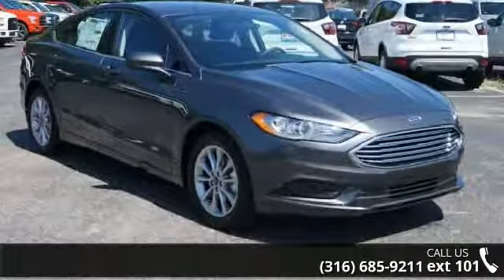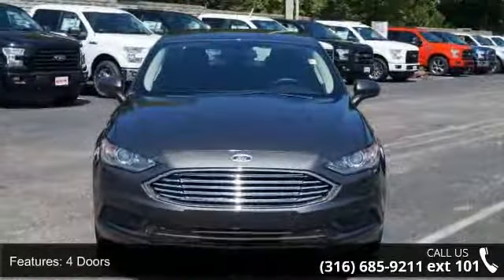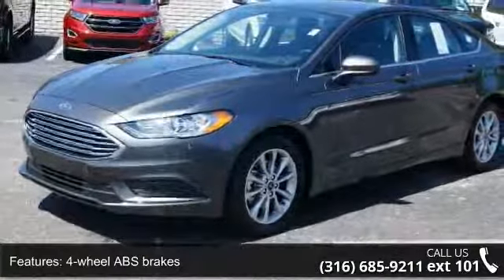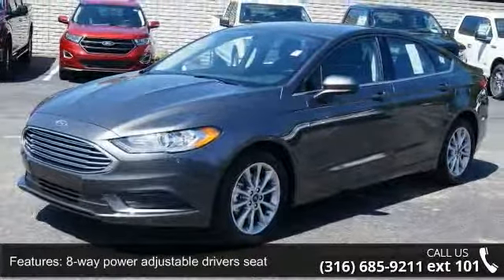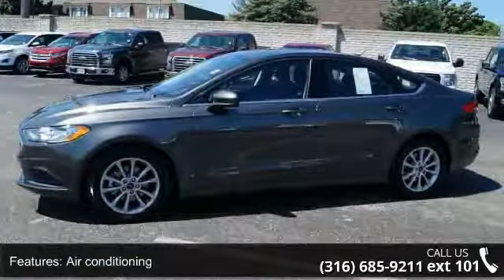Some of the top features included with this vehicle are four doors, four-wheel ABS brakes, eight-way power adjustable driver's seat, air conditioning, audio controls on steering wheel, automatic transmission, Bluetooth, clock, in-radio display, compass, and daytime running lights.